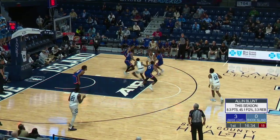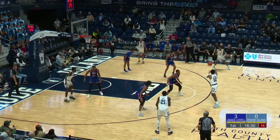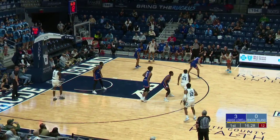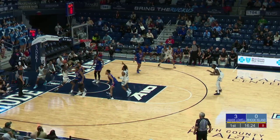We talked about the size this team has inside — how about their shooting from three-point range? They're very good, 39% from beyond the arc opposed to their opponent's 28%. We're going to see if the Rams can capitalize from beyond the arc.